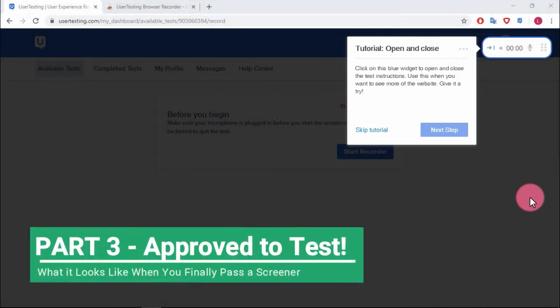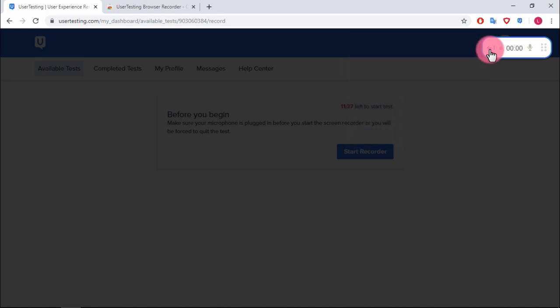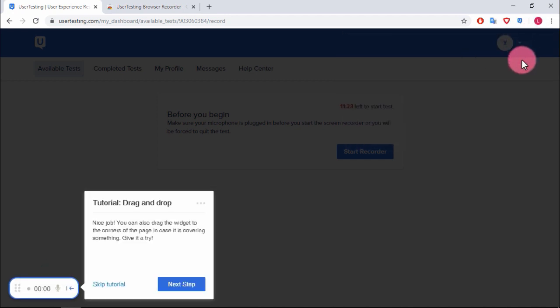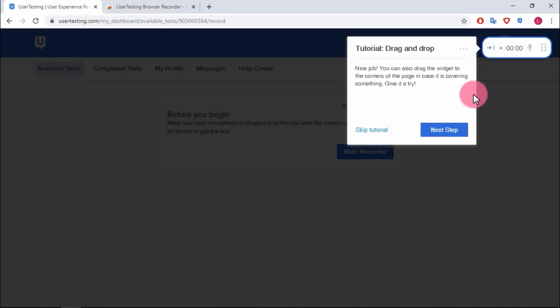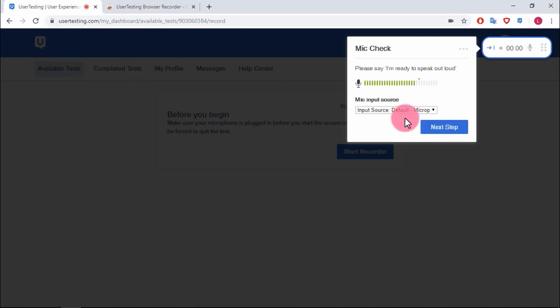I've just been accepted — let's see how it goes. The tutorial says: 'Click on this blue widget to open and close the test instructions. Use it when you want to see more of the website.' Next step: 'Drag and drop the widget to the corners of the page in case it's covering something.'